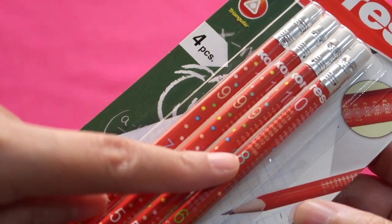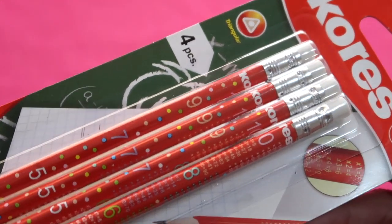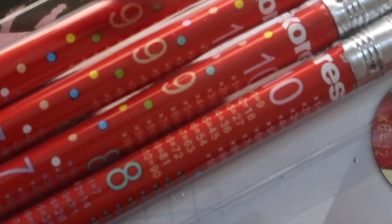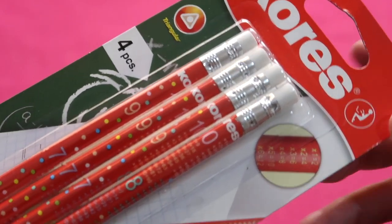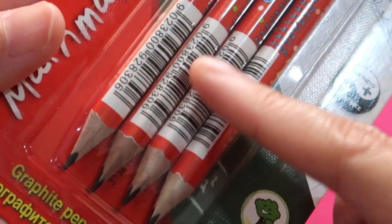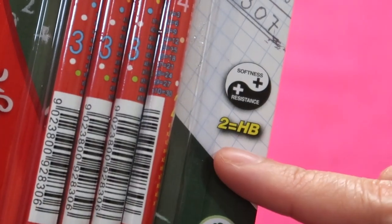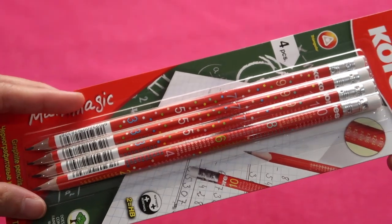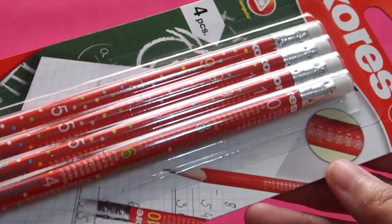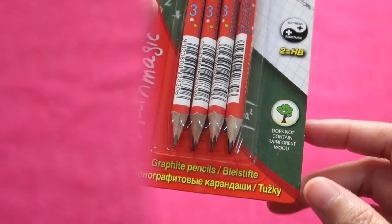Another pencil perfect for students is this Chorus Math Magic. Why Math Magic? Because if you look closer, there is a multiplication table printed on it, though the text is really small — you need a magnifying lens or very clear eyesight to read it. Children can see this because they still have clear eyesight. It has a pre-printed barcode near the pre-sharpened tip. It is a number two or HB pencil — only one unique pencil from this pack of four. I paid 5 Qatari riyals.